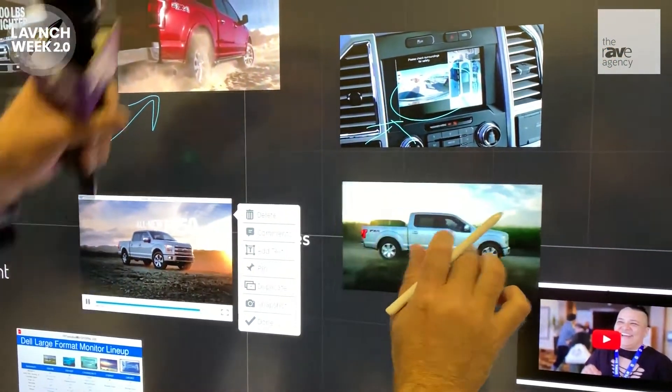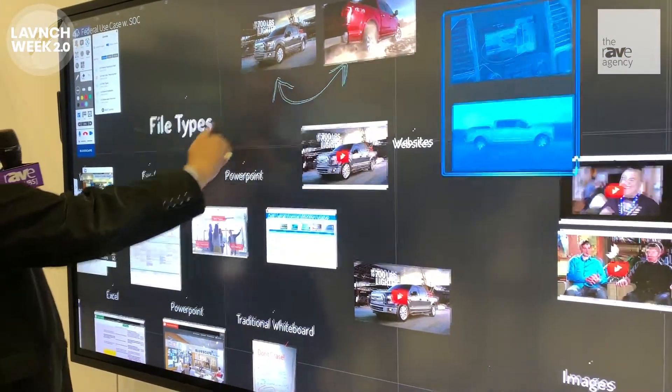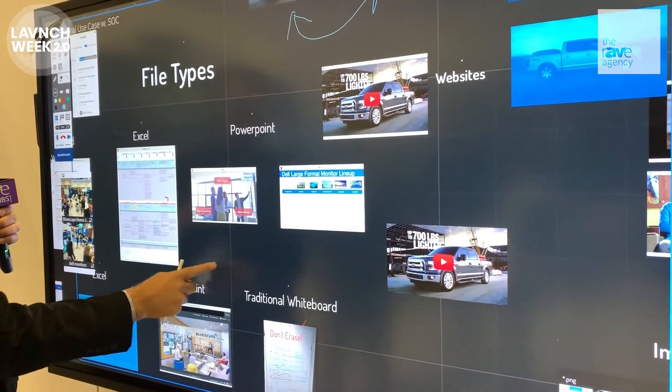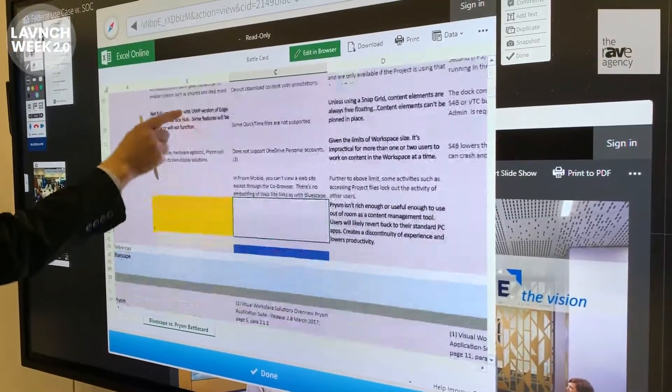And if I want, I can bring up a quick presentation of those images and now I'm presenting them. And now I'm out of the presentation. The great thing is we're also agnostic to the application — you can see here that this is just Microsoft Excel Online running in the container.